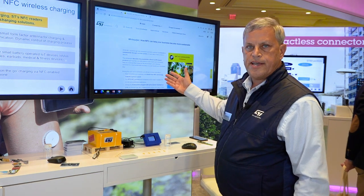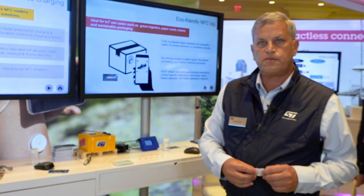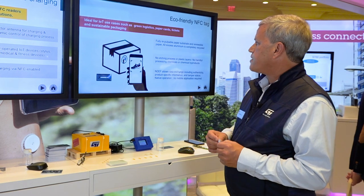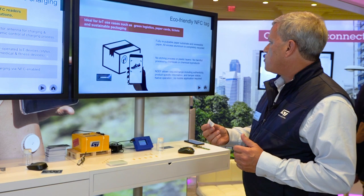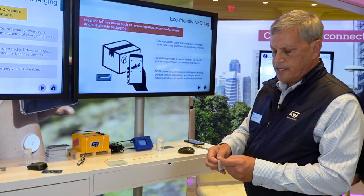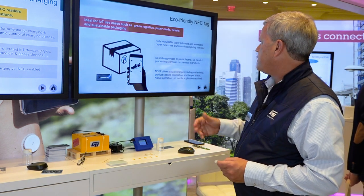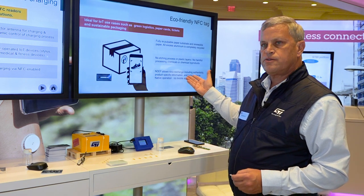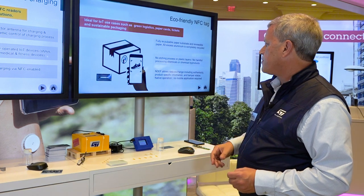Near field charging is a touchless method that can reduce a lot of waste in your manufacturing. At CES, we're introducing what we're calling our eco-friendly tag. In the manufacturing process, we've made the paper fully substrate and renewable, and the antenna attached to the die uses aluminum that is completely recyclable. There's no etching process, plastic layers, or harmful processing chemicals.